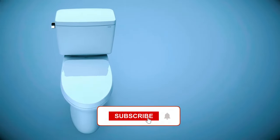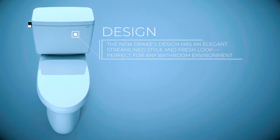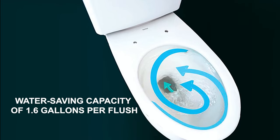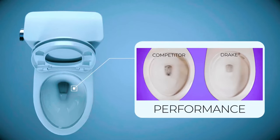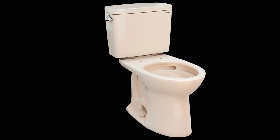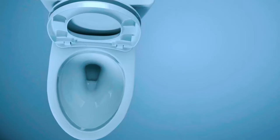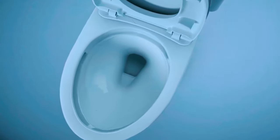This toilet features a standard height design, offering a comfortable seating position for individuals who prefer a slightly lower profile. Despite its water-saving capacity of 1.6 gallons per flush, the wide 3-inch flush valve and Siphon Jet Bowl deliver exceptional performance, effectively eliminating the need for multiple flushes. Combining style and functionality, this toilet features a modern design that complements any bathroom decor. The elongated bowl provides added comfort and space, while the left-hand trip lever adds convenience.